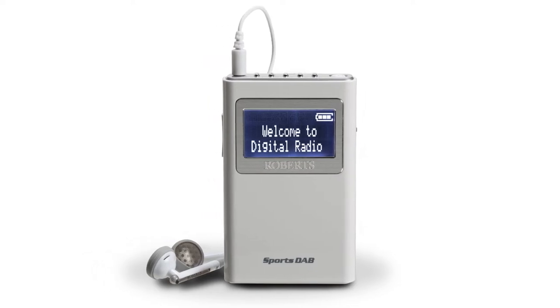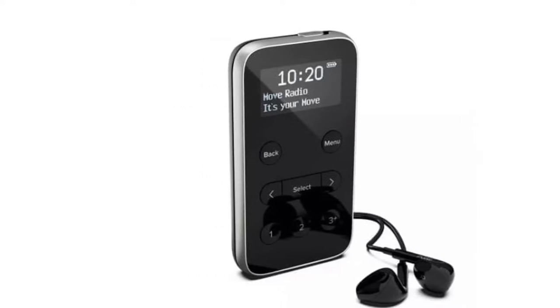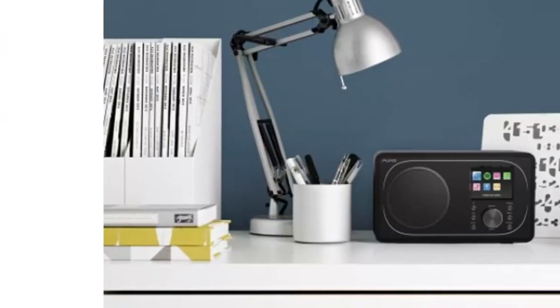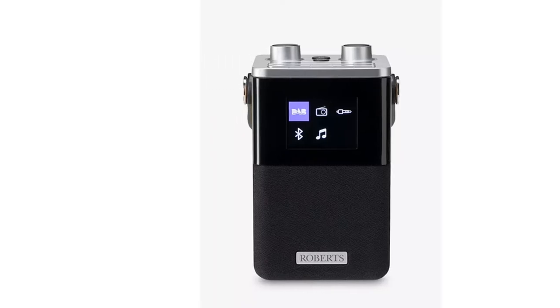Like it or not, we're slowly moving away from all things retro and stepping into the digital age. Soon the humble FM radio will go the way of the analog TV and dial-up broadband. Yet according to studies, around 90 percent of people still listen to the radio weekly, and the amount of time they listen is on the up too.